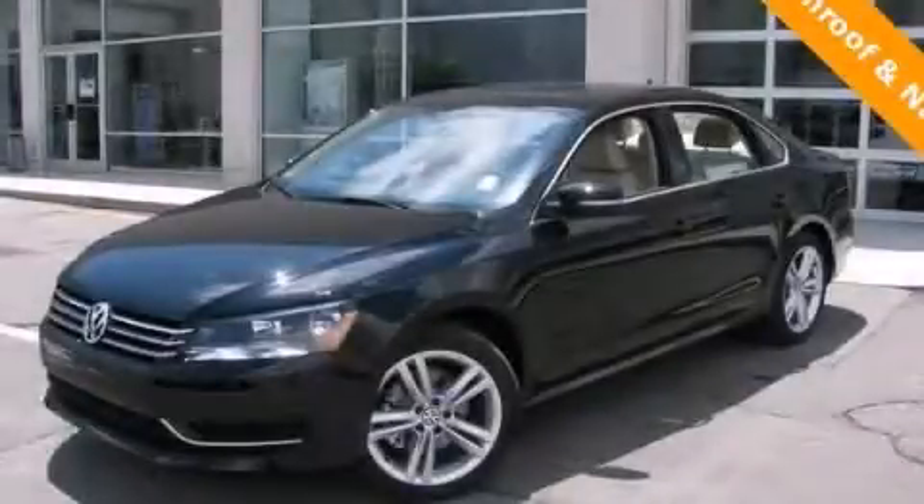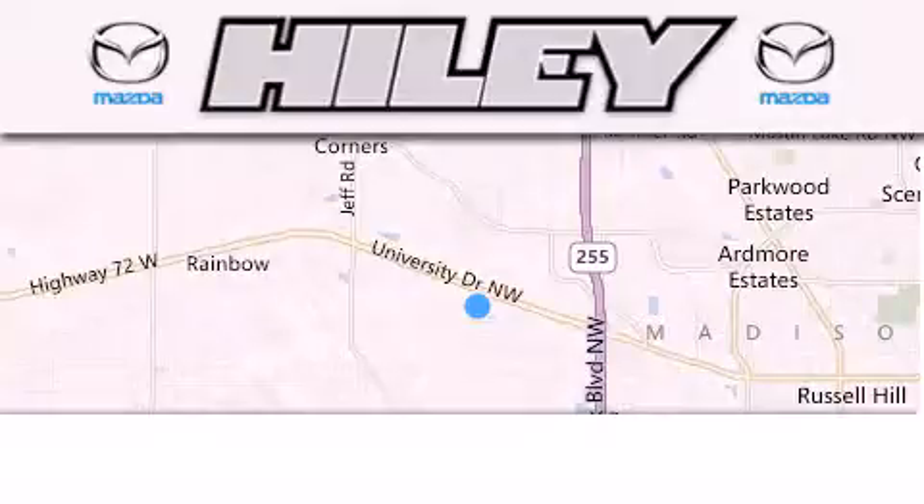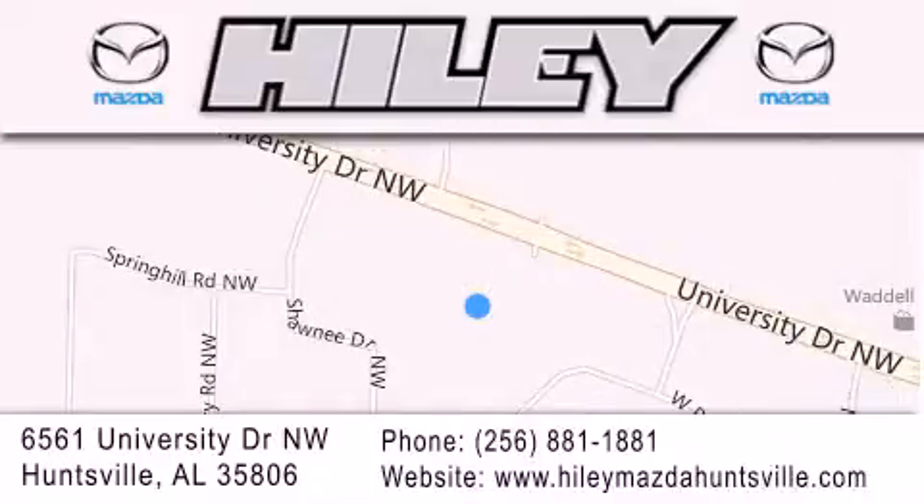Contact us today to arrange your test drive. Hiley Huntsville is located at 6561 University Drive Northwest in Huntsville. Our goal is to exceed all of your expectations to ensure that you'll return for future visits.